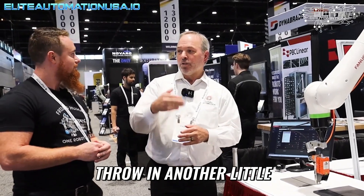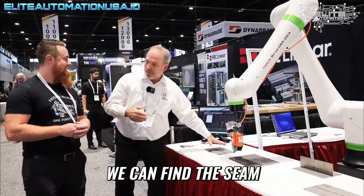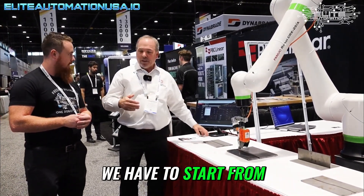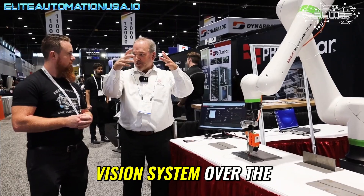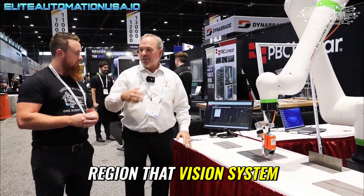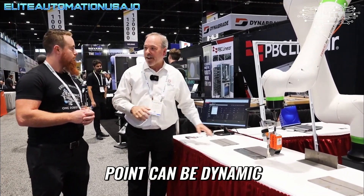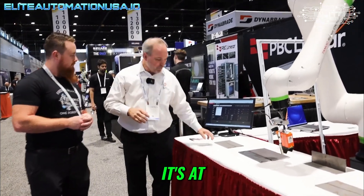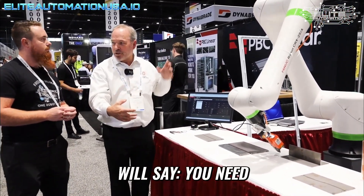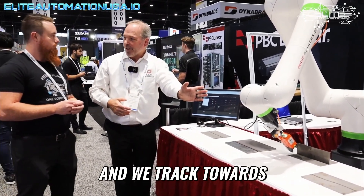I'm going to throw in another little cherry on top of this whole thing. Yes, we can find the seam, but we have to start from a fairly limited space. We're putting a 3D vision system over the top of this — this part can be anywhere within a large region. That vision system will find the start point for you, so the start point can be dynamic. I don't have to hard code a start point or an end point. The 3D vision system will say you need to start here, we go to the start point, we find the seam, and we track towards that end point.